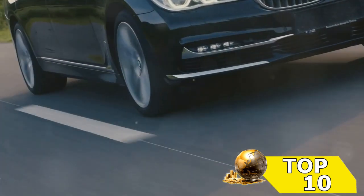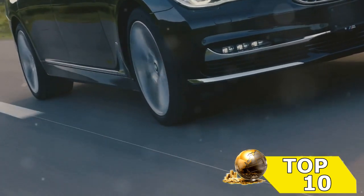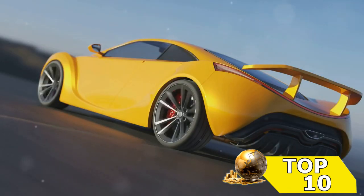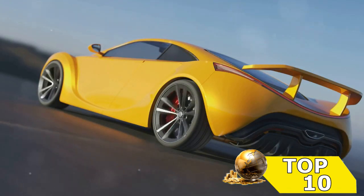Entering the top tier of our countdown at number 4, we have a marvel of European engineering that not only turns heads but also corners with ease. This car embodies speed and precision, a testament to its maker's dedication to high performance.